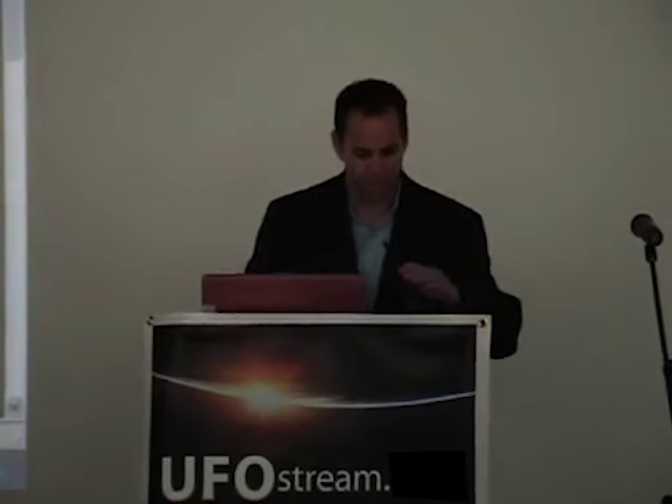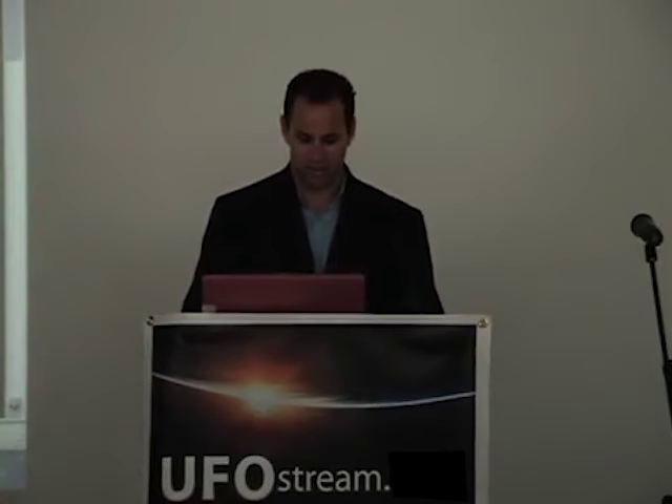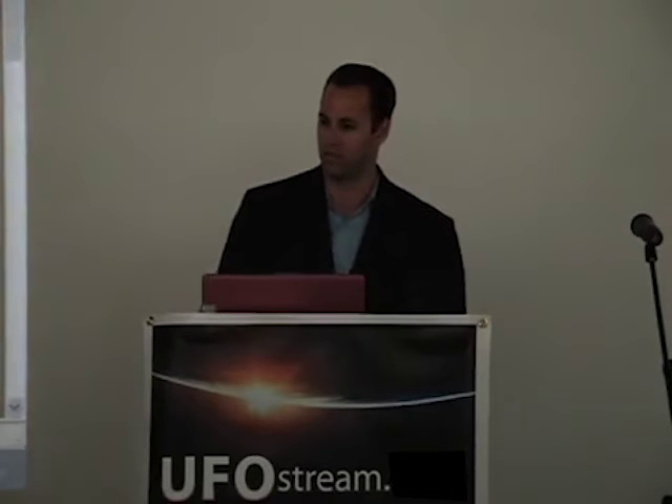Thank you so much, Eric, and thank you, everyone, for coming today. It looks like we're having a great turnout. I have a plethora of slides to go through today, so I might be a little fast, but basically I'm just going to give you a visual overload.